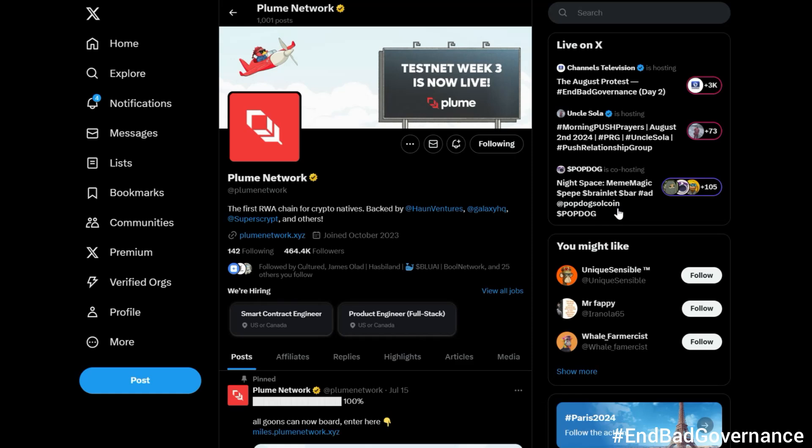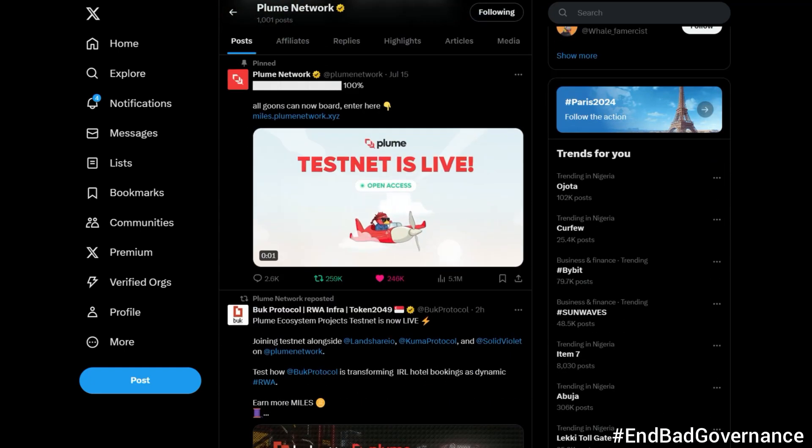Hello guys, welcome back to the channel. In this video I'm going to show you how to do most of the recurring tasks on Plume. If you are new to Plume, it is a real world asset chain and they are being backed by some big VCs — super crazy HQ and so many others.